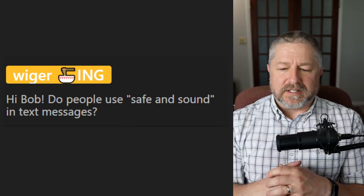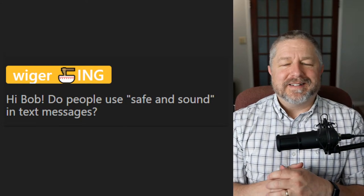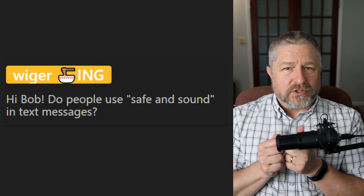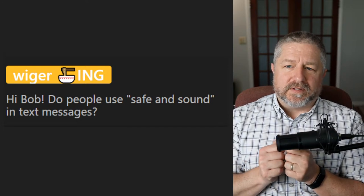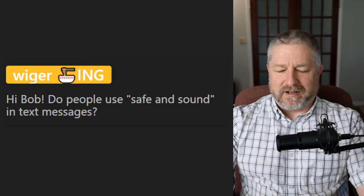Someone asks: do people use 'safe and sound' in text messages? Yes — I use whole words in text messages, so I would actually send a text saying, 'I've arrived safe and sound. I'm in Toronto, checking into the hotel now.' My kids would probably just say, 'We're here, safe and sound, checking in' — much shorter.